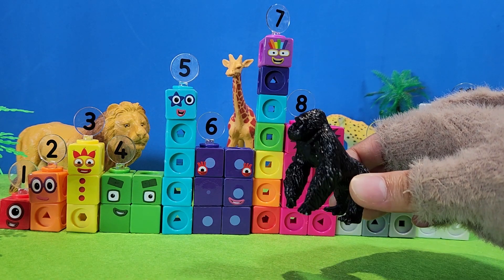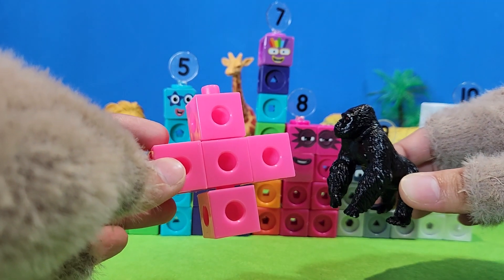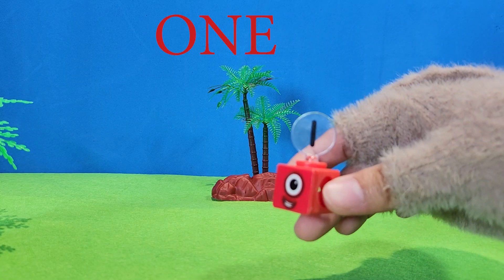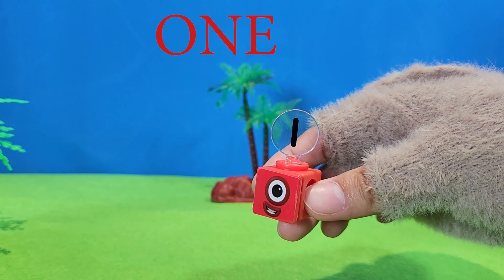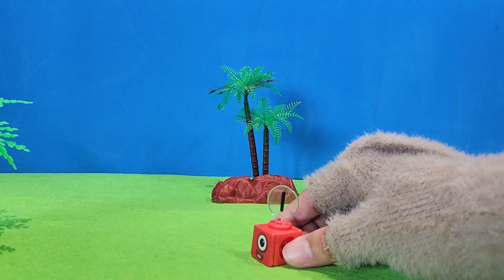Hello friends, today we learn to count. Come on, let's learn with me. I'm number one. Today we go to the zoo. Let's go with me.